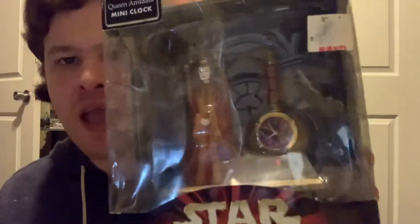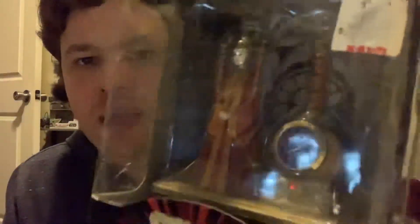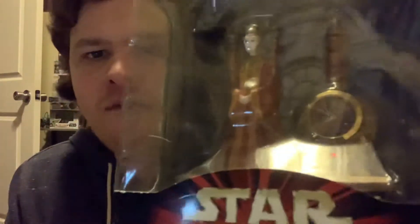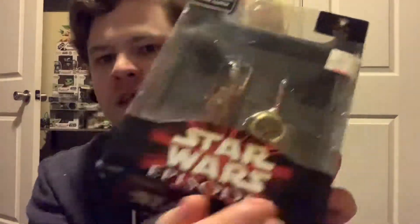Number 12 — I'm not going to take this out of the box because I had it out of the box once and it broke, so I had to get a new one. It's the Episode One Queen Amidala clock in her senate outfit. Sorry for the glare — I leave this in the box so I don't break it. It's just a clock: you can put batteries in it and it will tell time. It's a Queen Amidala statue-style clock. I got this off eBay, which is where I get most of my stuff.